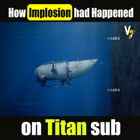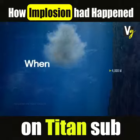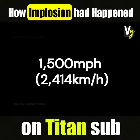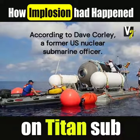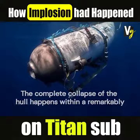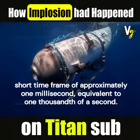How implosion happened on the Titan. When a submarine hull collapses, it rapidly moves inward at a staggering speed of about 1,500 miles per hour, according to Dave Corley, a former US nuclear submarine officer. The complete collapse of the hull happens within a remarkably short time frame of approximately one millisecond, equivalent to 1,000th of a second.